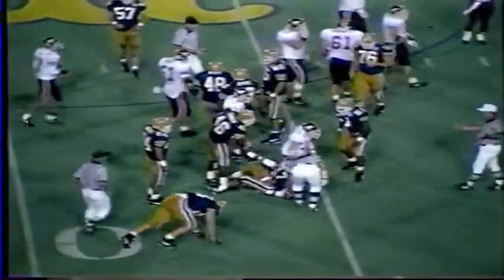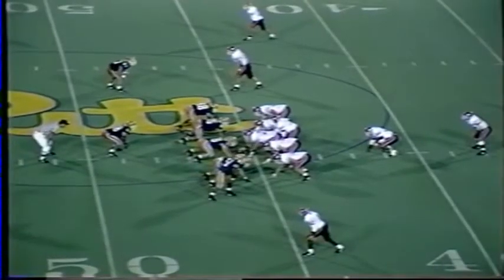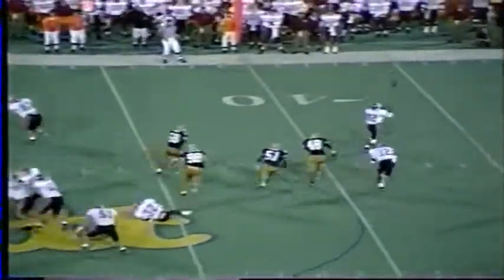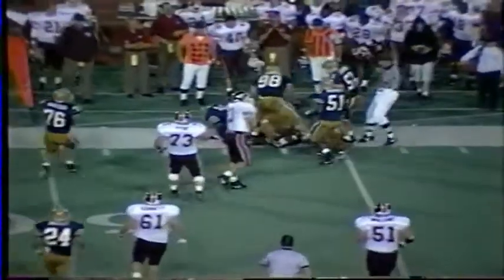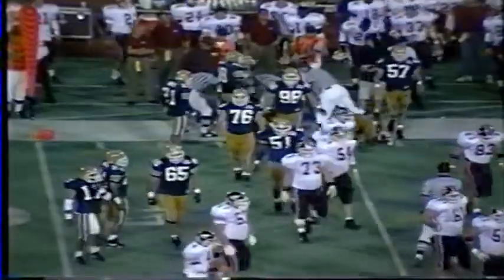Moody made the tackle. The pitch from DeShazo hit off the 46. Single setback, slot man to the left, twin receivers to the left. Brian still in motion from left to right. DeShazo gets the snap, rolling out left, looking to throw, stops and fires it deep way down the field. This pass is overthrown and incomplete. Cornelius White was the intended receiver.